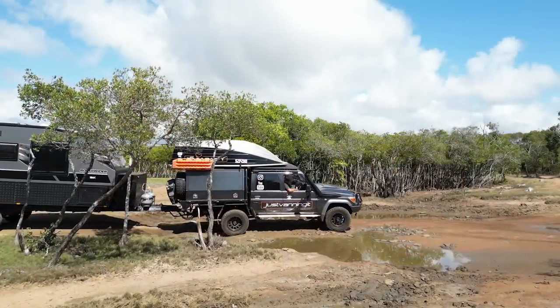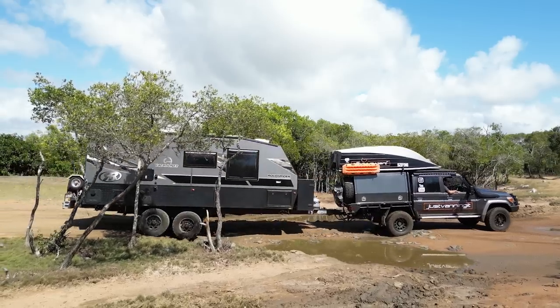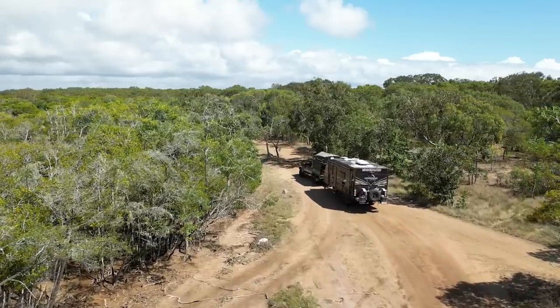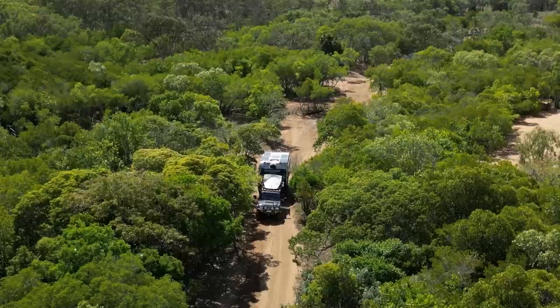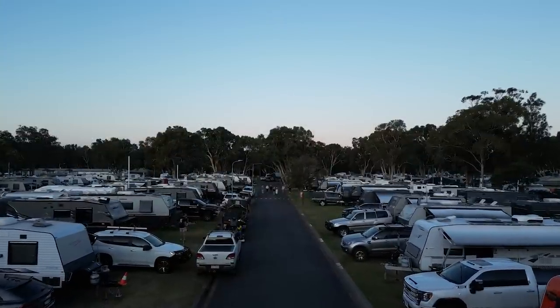We headed to the Vacationer Muster in Newcastle — we'd never been to a muster before so I didn't know what to expect. I was expecting about 20 people, but there were 65 or 70 Vacationer caravans there, plus people staying in cabins awaiting their vans who were also invited. I popped the drone up so we're rolling some footage of the muster. If anyone has the opportunity to join a muster, I'd say go for it — it was a great experience.